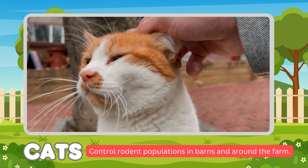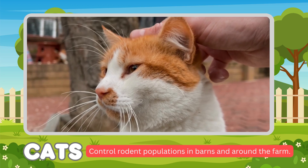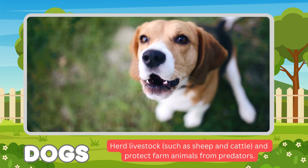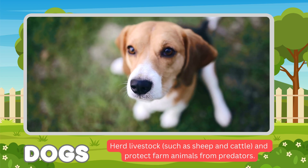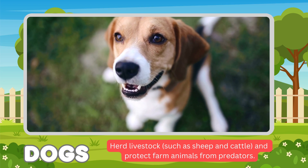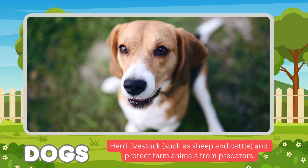Cats. The function of cats is to control the rodent population in barns and around the farm. Dogs. Our dogs' function is mainly for guarding — guarding our herd, livestock, and protecting farm animals from predators.